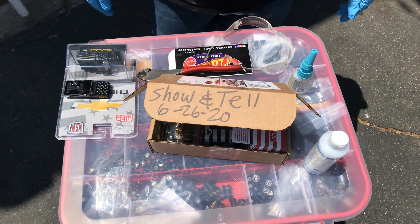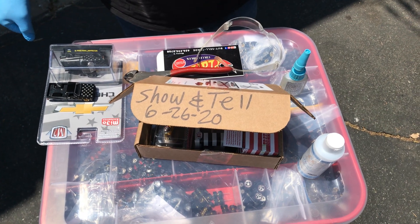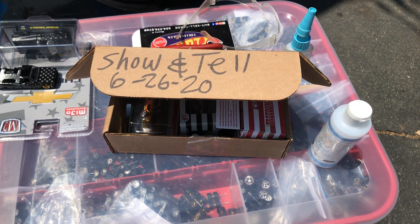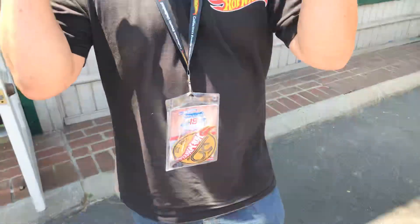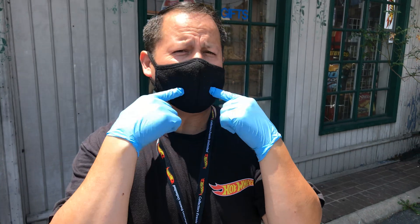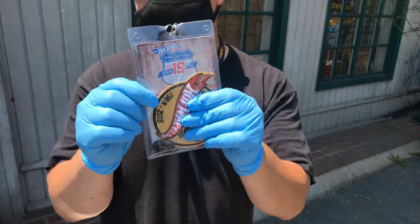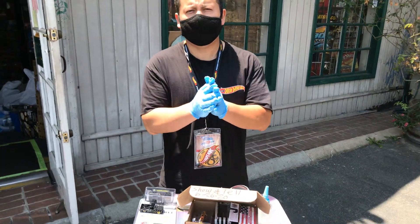Welcome back to the Place Collectible channel from Whittier, California. Today is Friday, June 26th, 2020, and it's showing time, guys and girls, gentlemen, kids — whoever's watching this channel. Let's check some goodies. Safety first: got some gloves, more masks, my previous convention ticket, and my favorite shirt. Let's do some showing time. Rim swapping — you guys ready?